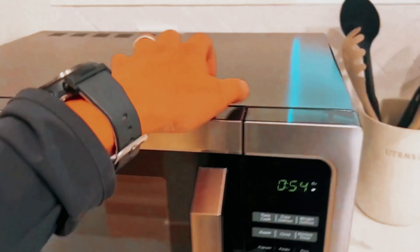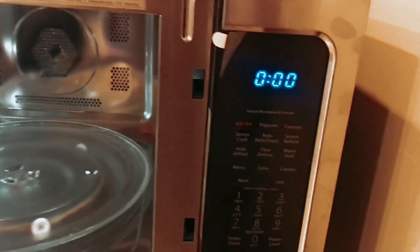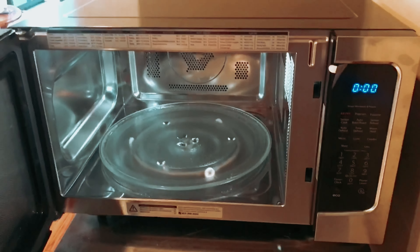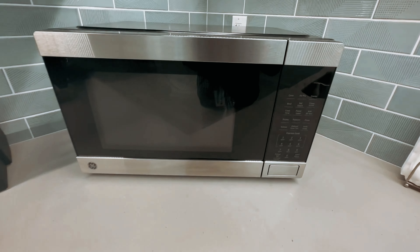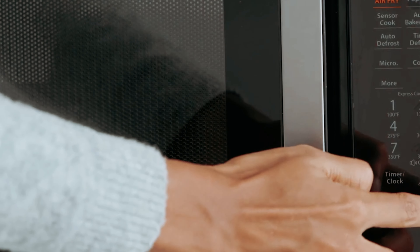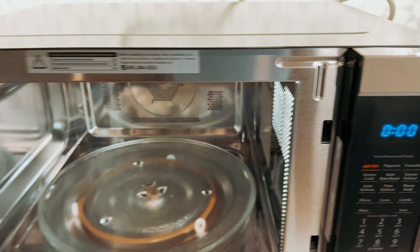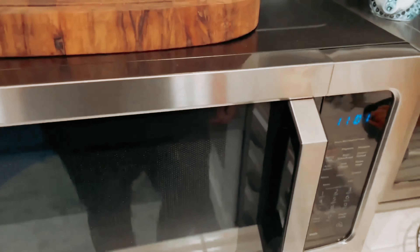Convenience features such as one-touch popcorn, memory function, speedy cooking, multi-stage cooking, clock, kitchen timer, and a mute function make this microwave oven a joy to use. With 1,000 watts of microwave power and 10 power settings, you have full control over your cooking. Overall, the Toshiba 4-in-1 ML-EK-42P is a top-notch kitchen appliance that offers a wide range of cooking options in one convenient unit.